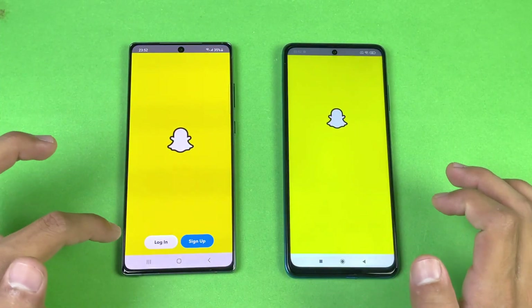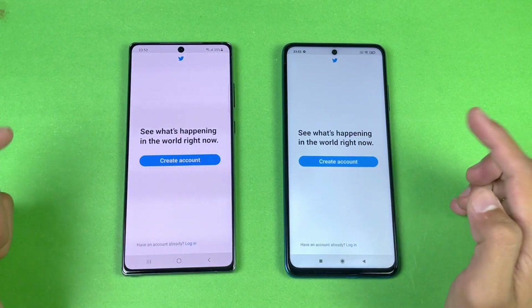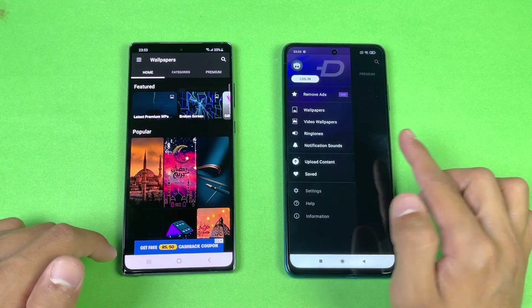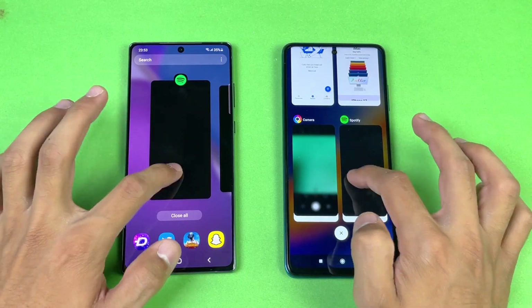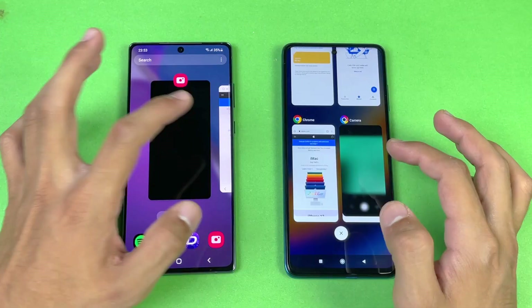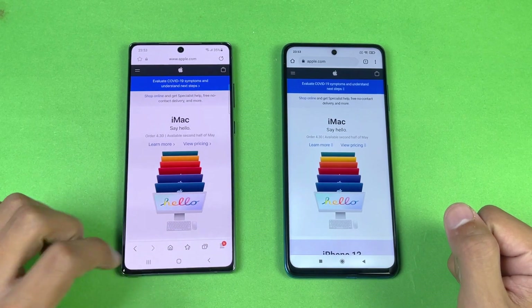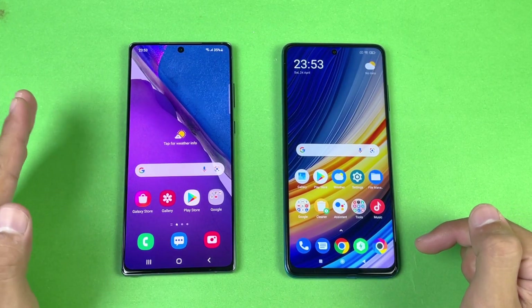Instagram — refreshed. Snapchat — refreshed. TikTok — not refreshed. Spotify — refreshed. Going back to the internet browser where we left off — you can see the result.